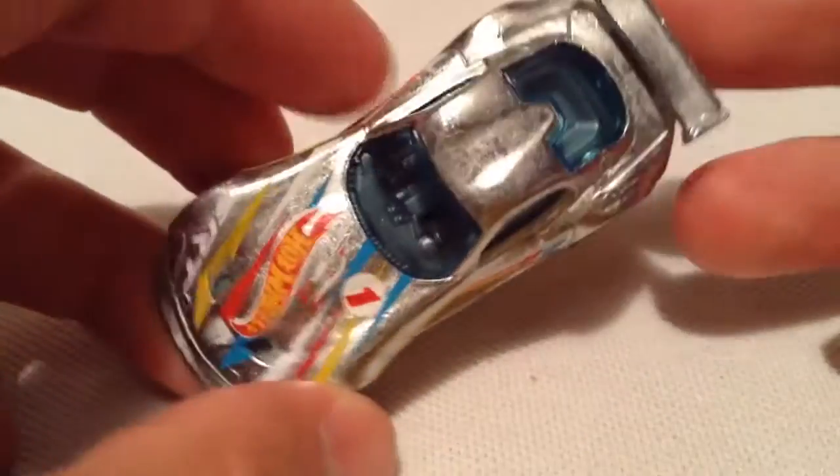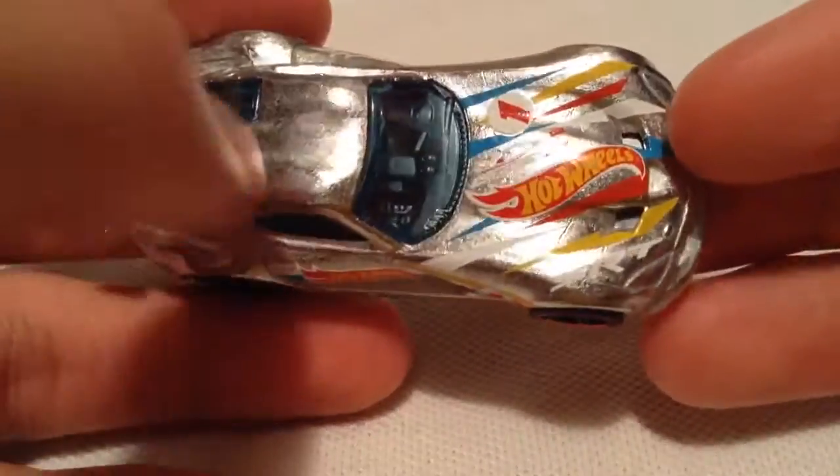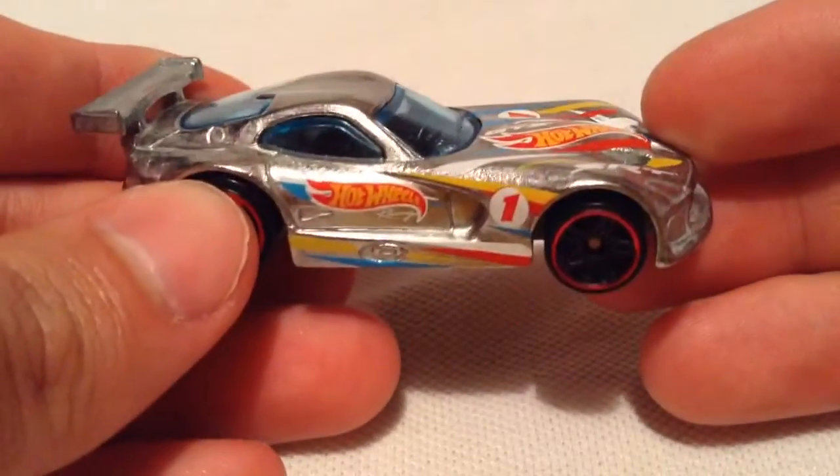So this is a Zamac car, Walmart exclusive. Basically it's a metal finish — there's no paint on it, it's just clear coat with some tampos there, so it's pretty cool.